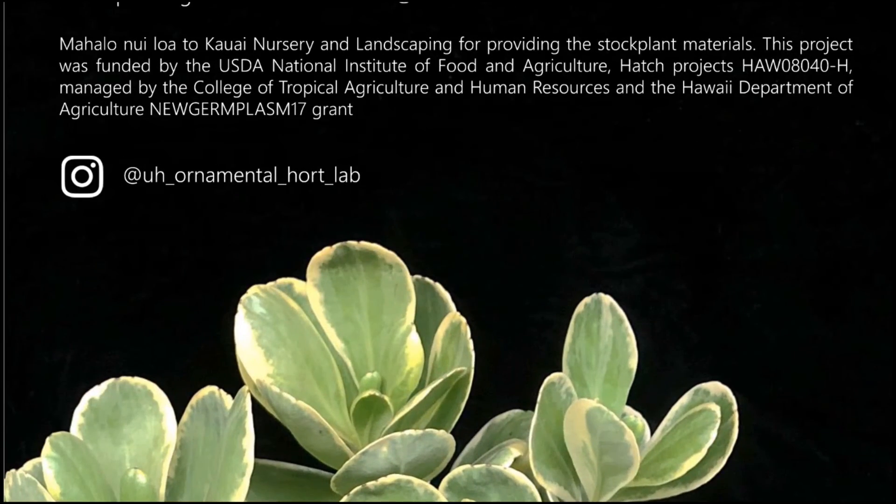We would like to thank Kauai Nursery and Landscaping for providing stock plant materials for this project, the USDA National Institute of Food and Agriculture Hatch Projects HAW 08040-H managed by the College of Tropical Agriculture and Human Resources, and the Hawaii Department of Agriculture New Germplasm Grant for partially funding this research project.